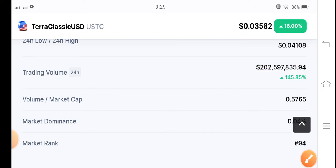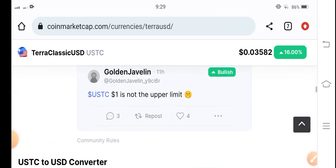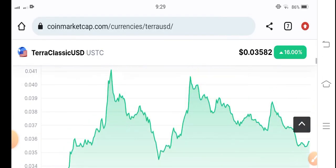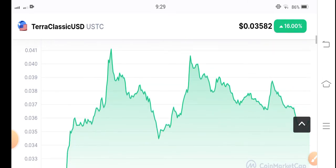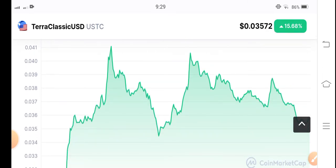There are more and more possibilities for Terra Classic USD to pump high in the market. My personal opinion is to hold this coin for a long time. Again, you can see it's possible for USDC to pump in the market, so I recommend holding for a long time.